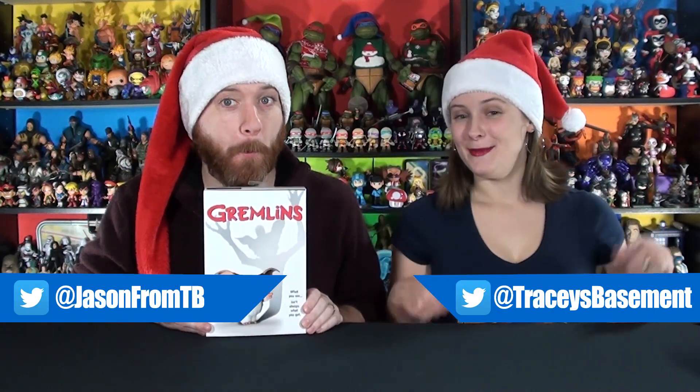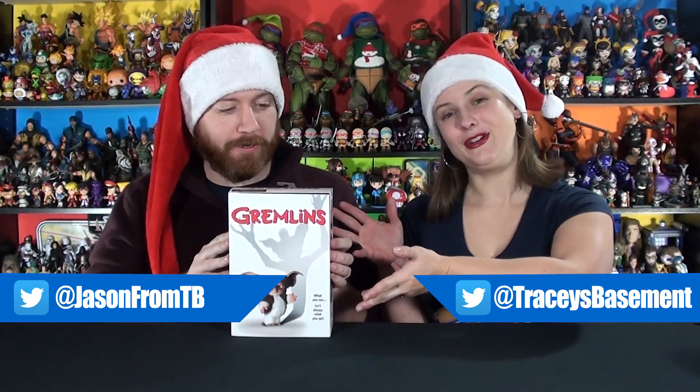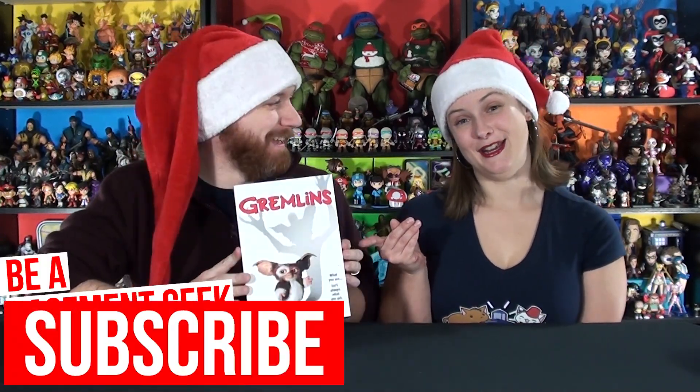Hey Basement Geeks, welcome back to Tracy's Basement. I'm Tracy, this is Jason, and today we are adding something new to our geeky Christmas collectibles — Geeky Christmas Corner got a new buddy. Tracy and Adriana got this for me for my birthday, which is in December, about a week and a half ago. This year, amongst other things, we got the NECA Gizmo.